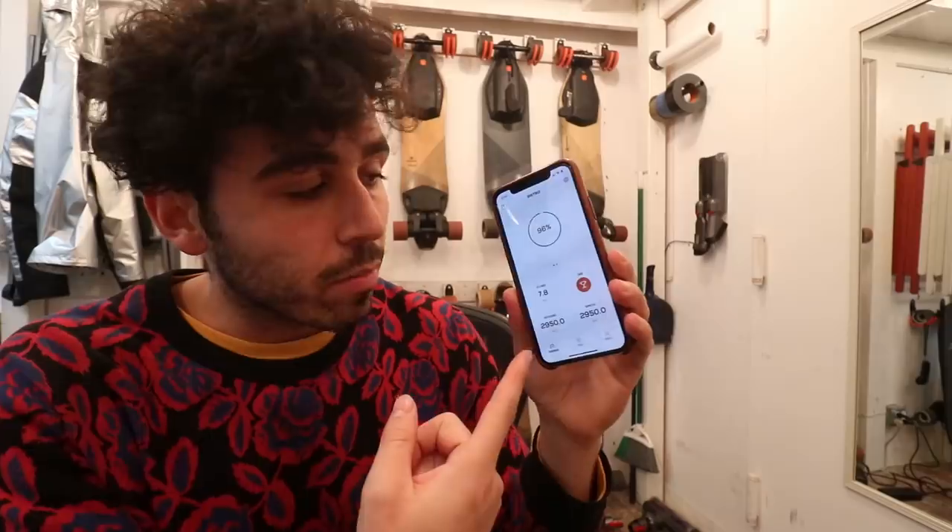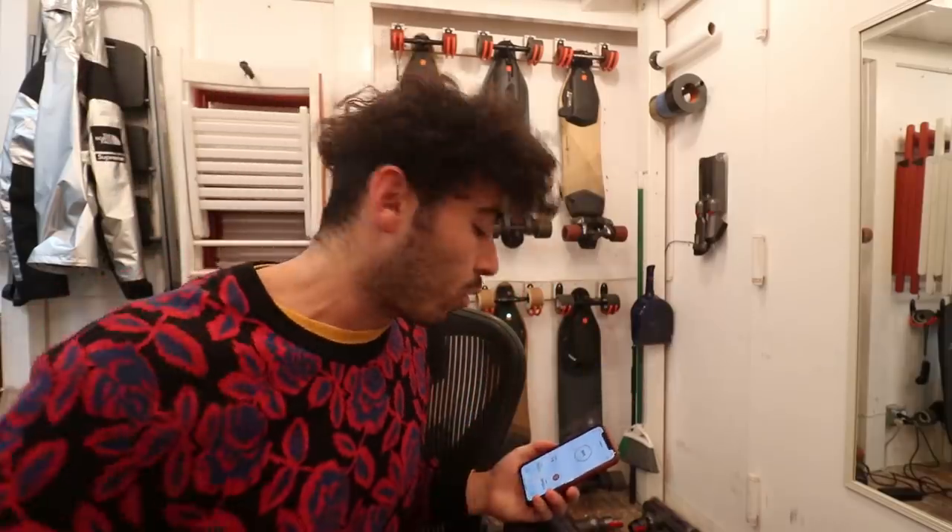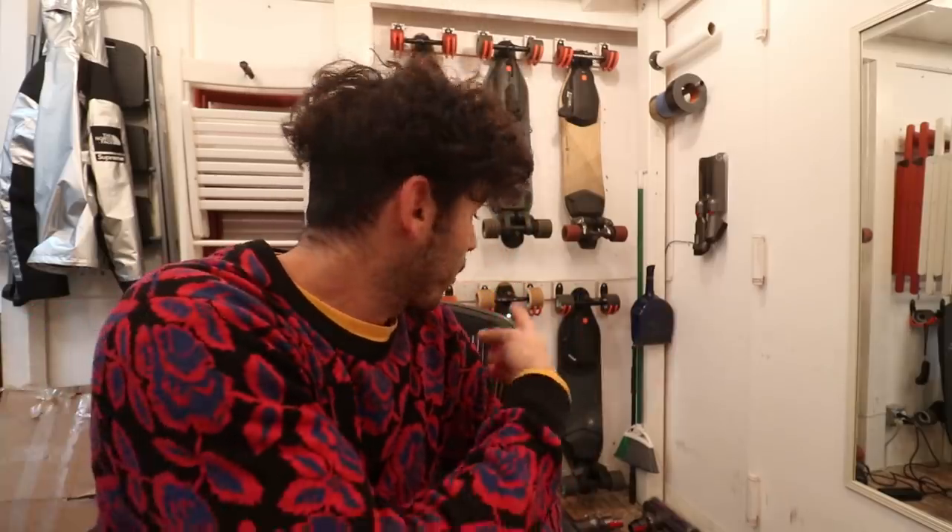If you're new around here, my name is Sam Sheffer. I make videos about tech and I am a seasoned boosted board rider — I would consider myself an expert. I've got 3,000 miles on that V2 alone.